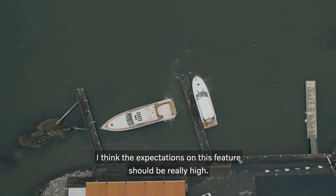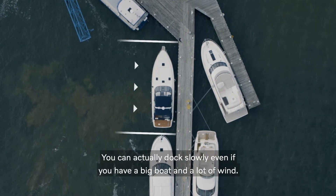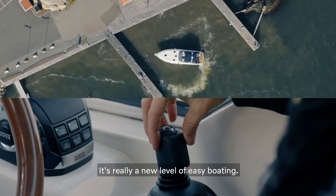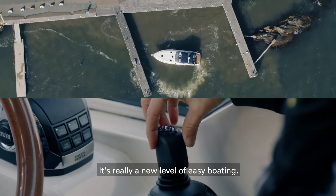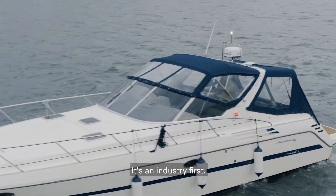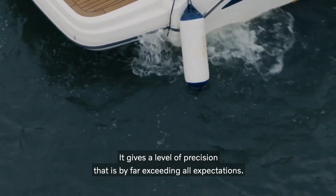The expectations on this feature should be really high. You can actually dock slowly, even if you have a big boat and a lot of wind. It's really a new level of easy boating. Assisted docking is definitely something unique — it's an industry first. It gives a level of precision that is by far exceeding all expectations.